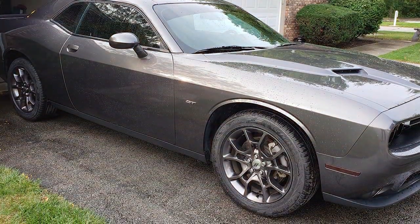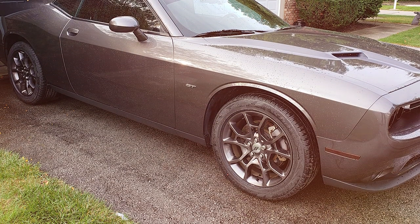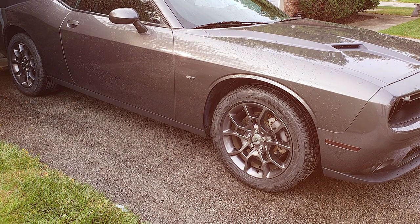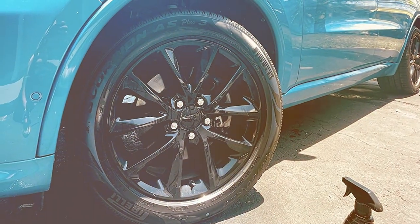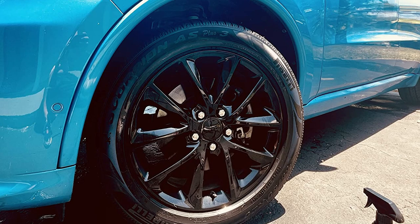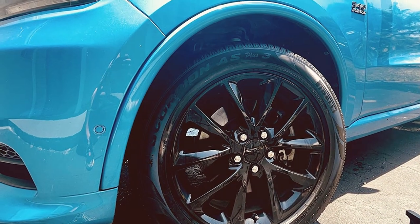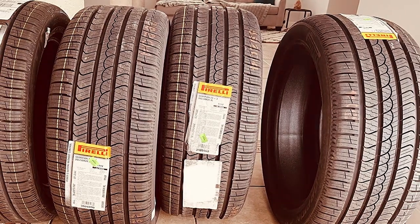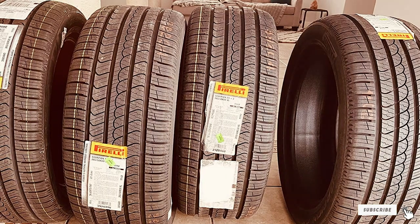Specifications-wise, this tire boasts impressive dimensions of 225/65R17 with a load index of 102H. It's a perfect fit for a wide range of vehicles, promising compatibility and versatility. Say goodbye to compromising on performance and safety — with the Pirelli Scorpion All Season Plus 3, you are equipped for whatever the road throws at you. So why settle for ordinary tires when you can experience extraordinary performance?